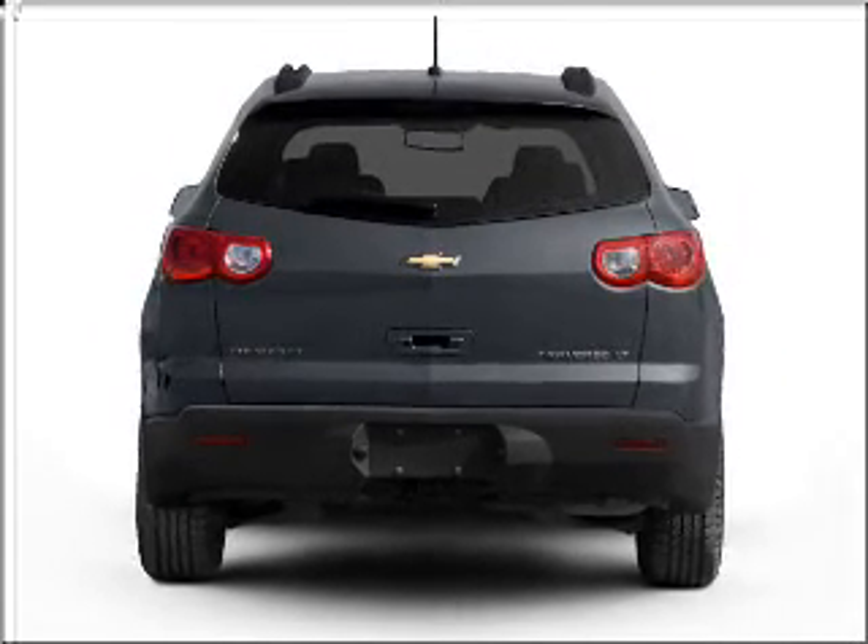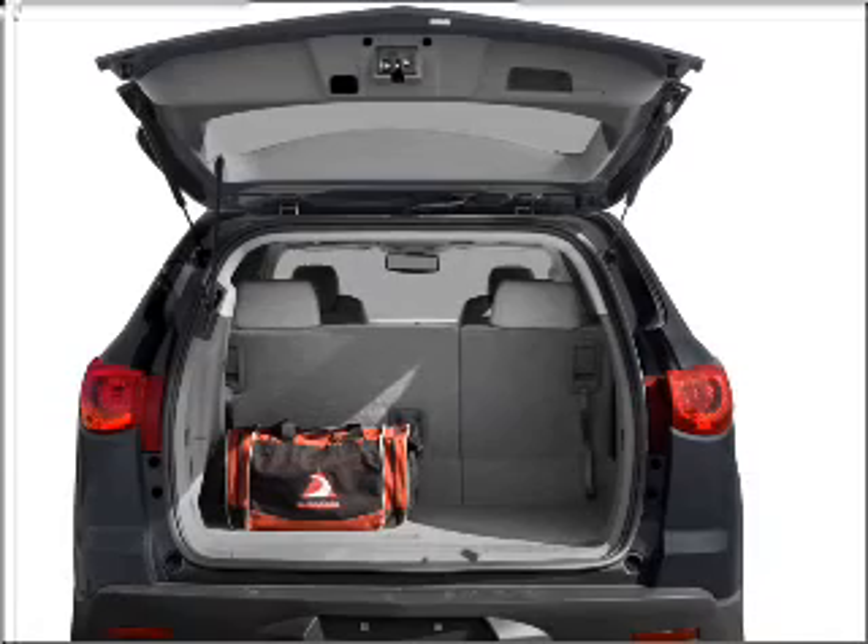Premium wheels lend a distinctive appearance, and the anti-lock braking system will keep you safe on the road.